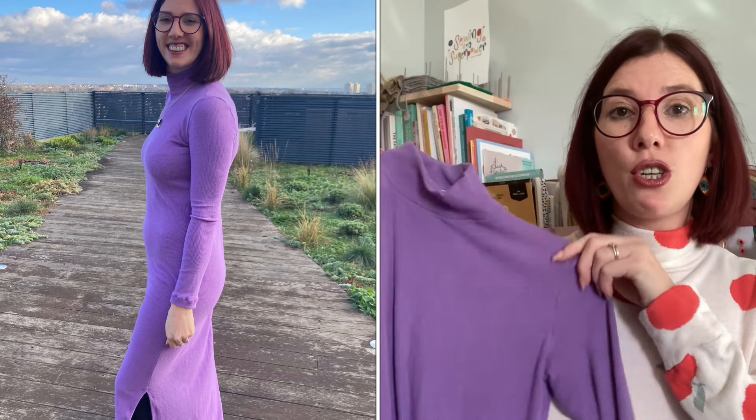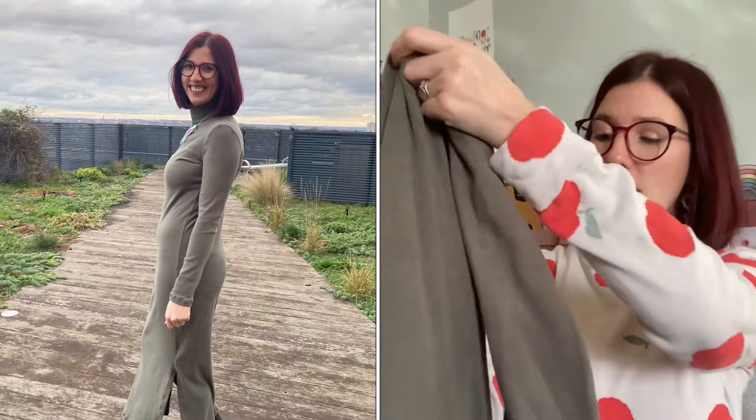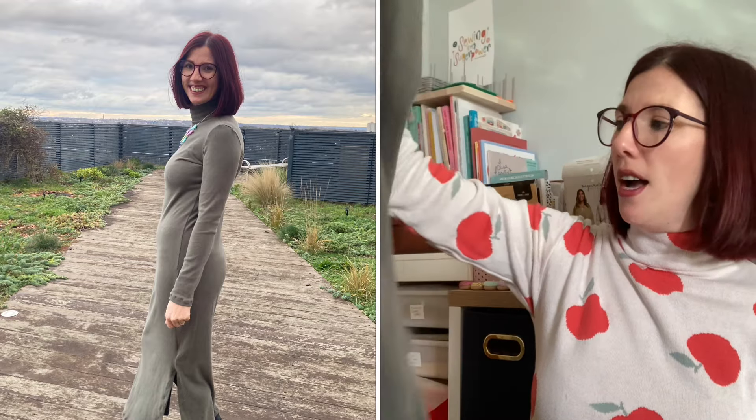I had this gorgeous lilac brushed rib knit fabric from Semi Sunshine — they did still have some left last time I checked and I linked it last weekend. I've turned it into the Niko dress: it's got that turtleneck neckband, long slim-fitting sleeves, and a side slit. The second one is in the khaki colourway of the same brushed rib knit. I'll put pictures in of me wearing both. I've been really enjoying wearing plain colours so I can wear jazzy necklaces and my crocheted scarf.